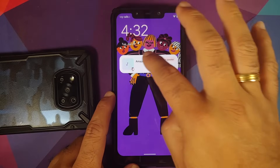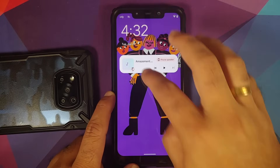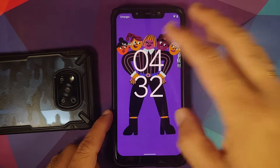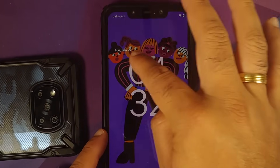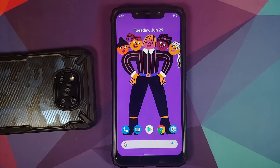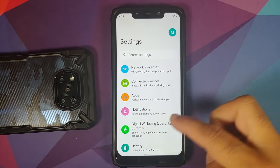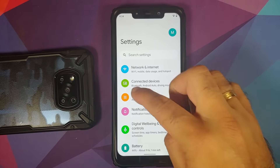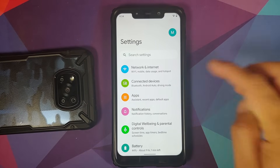The media player notification on the lock screen is also smaller. Once you dismiss it, you get the new clock with bigger digits, and the day and date are on the top left of the clock. In the settings, this is the new UI, and with Beta 2.1 they've added small descriptive text below each main option.